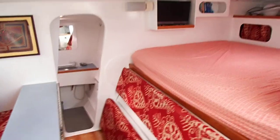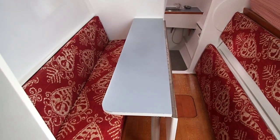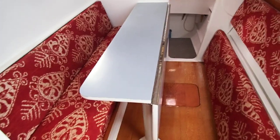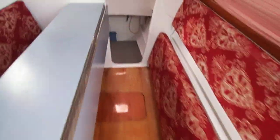Guest bedroom doubles up as a dinette, works really well. I sat in there and it's surprisingly comfortable. This one pops up as well — you can easily seat six here. And if you put a stool on this end you can probably get a seventh person in there as well.